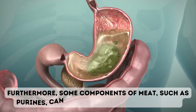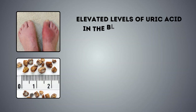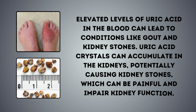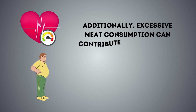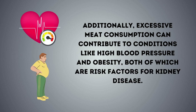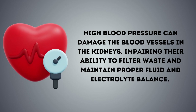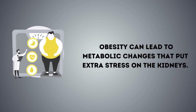Furthermore, some components of meat, such as purines, can be metabolized into uric acid. Elevated levels of uric acid in the blood can lead to conditions like gout and kidney stones. Uric acid crystals can accumulate in the kidneys, potentially causing kidney stones, which can be painful and impair kidney function. Additionally, excessive meat consumption can contribute to conditions like high blood pressure and obesity, both of which are risk factors for kidney disease. High blood pressure can damage the blood vessels in the kidneys, impairing their ability to filter waste and maintain proper fluid and electrolyte balance.